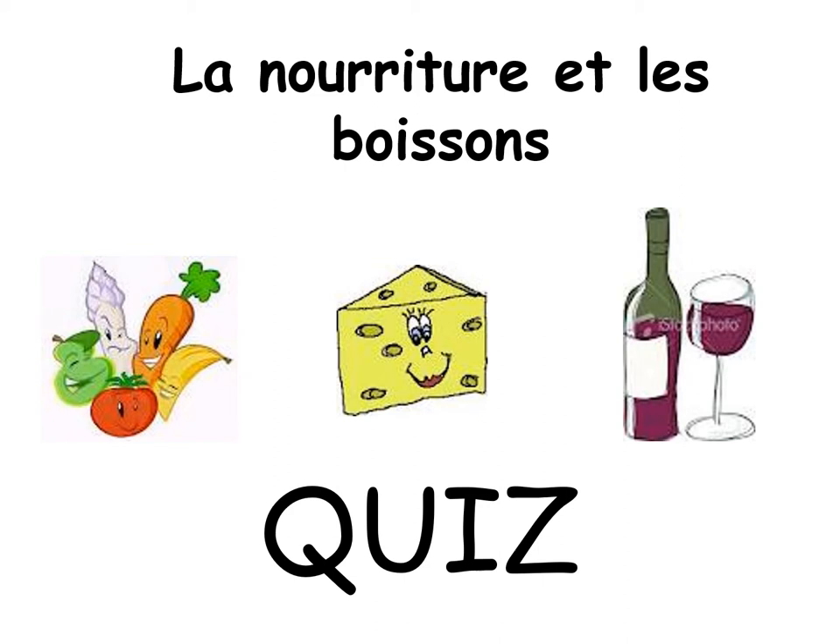And we are going to do a quiz. So, in your books, when you've written the date, of course, when you've written 'la nourriture et les boissons,' and underneath 'quiz'...